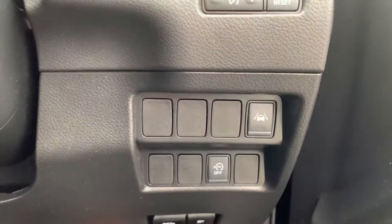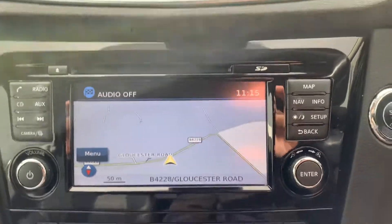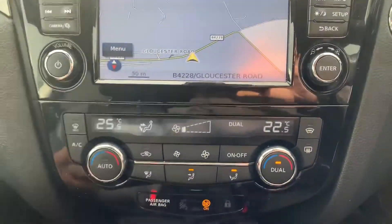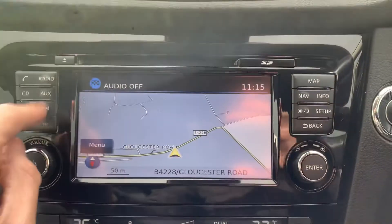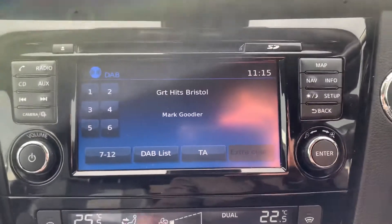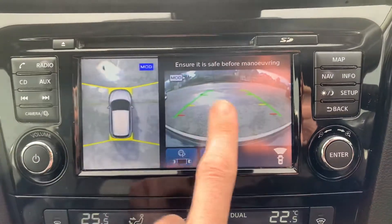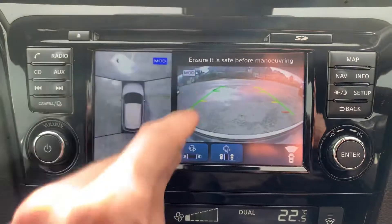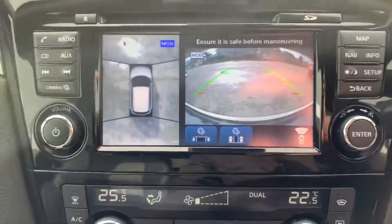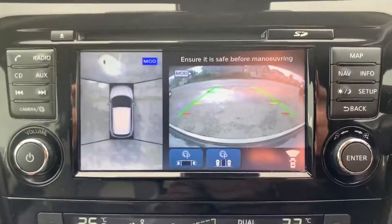It's got lane assist, stop-start, a nice big sat-nav screen, dual zone climate control, and a digital DAB radio. You've got your rear camera and 360 view, and this one also has park assist, so it'll do a parallel park for you.